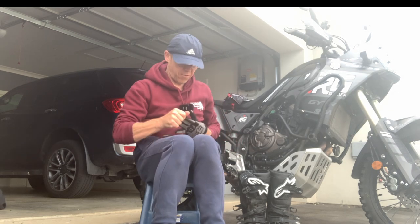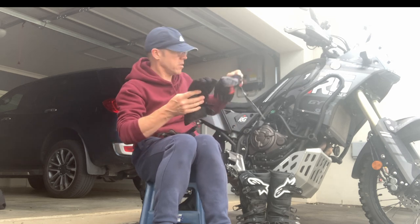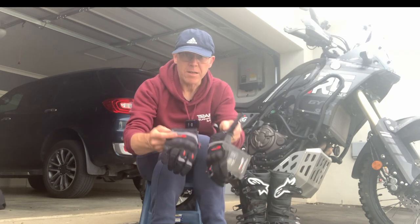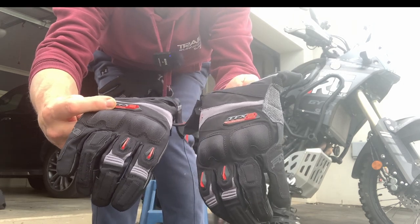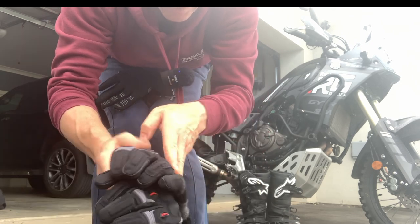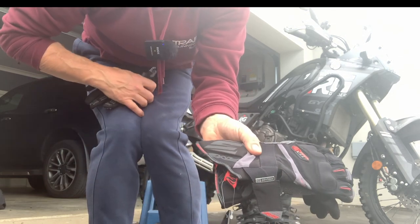I've bought myself some new gloves for the commute and for the next few rides — the TFX2 Adventure glove from Five. Looked like a good product, very comfy. These claim to be waterproof as well, but I'm not so sure. I'm not too bothered. Let's see how we go. These will be a good product. It says waterproof there — we will find out.